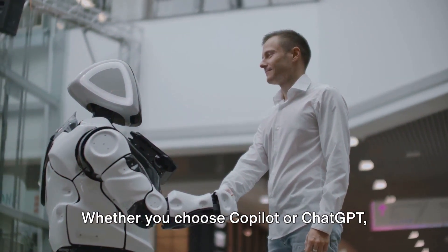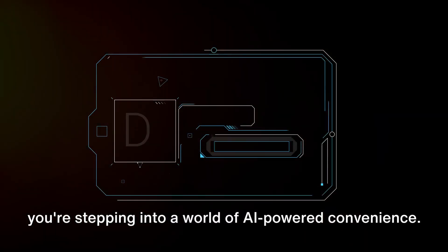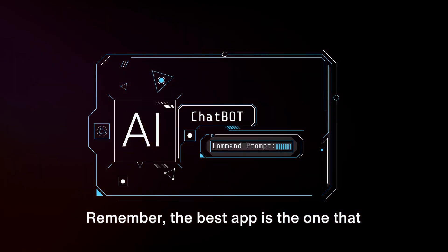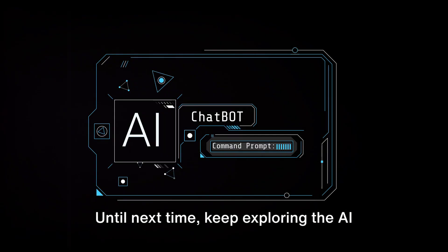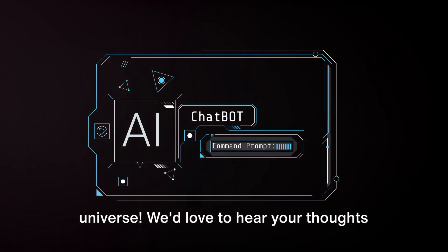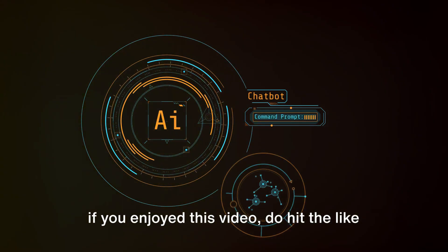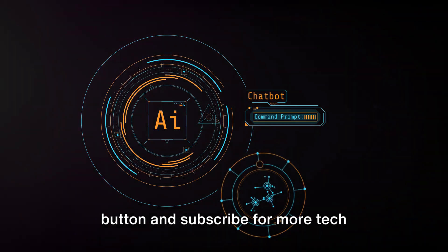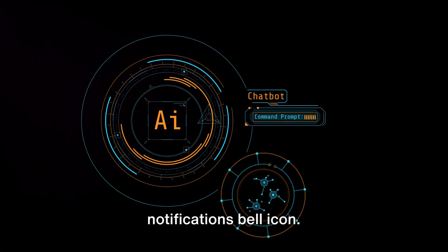Whether you choose Copilot or ChatGPT, you're stepping into a world of AI-powered convenience. Remember, the best app is the one that meets your unique needs and preferences. Until next time, keep exploring the AI universe. We'd love to hear your thoughts — drop a comment below, and if you enjoyed this video, hit the like button and subscribe for more tech updates.